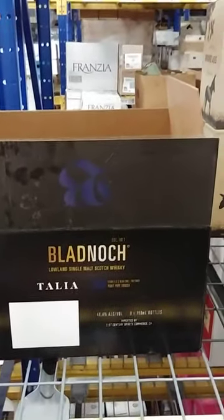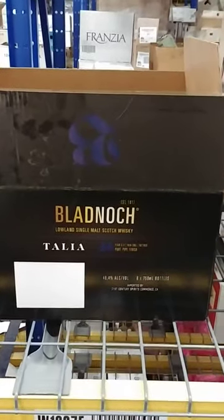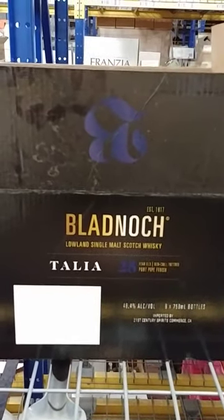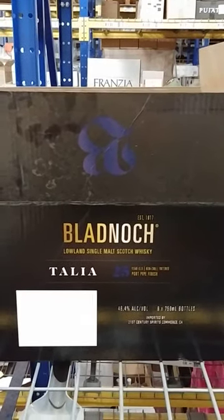What's up drinkers, YouTube — got another video, another review, another unboxing for you. Tonight we're going to be talking about Bladnoch Lowland Single Malt Scotch Whisky, 25-year edition.